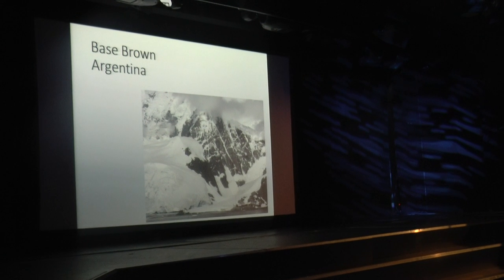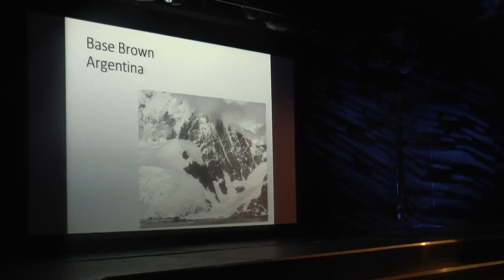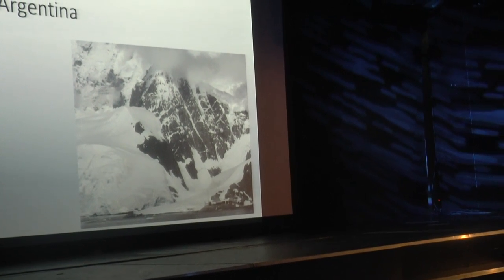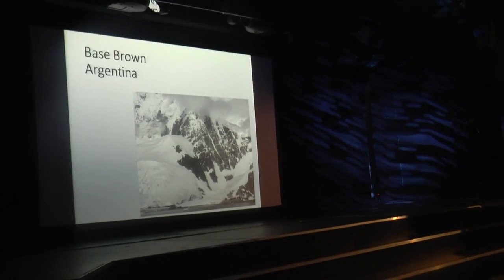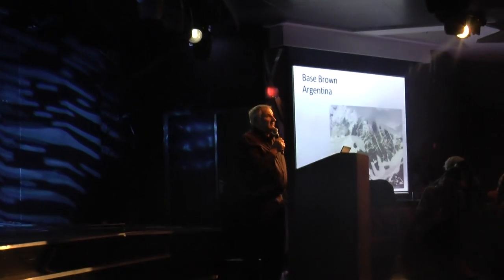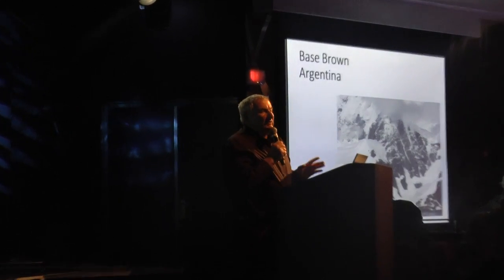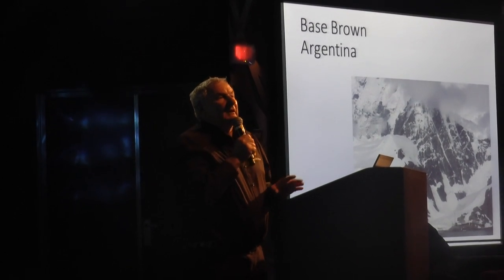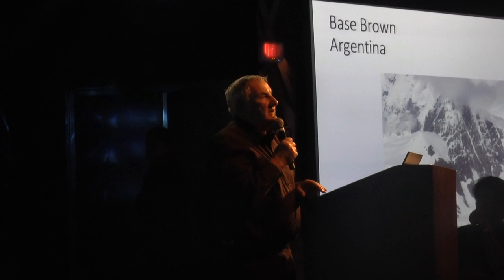Looking to the south from where we were, we could see an Argentine base — Base Brown, originally a naval base set up as Almirante Brown. It was set up in the early 1950s by the Argentine Navy, then taken over in the 1960s by researchers. It became a scientific base that produced a lot of scientific papers, but then it was left for a while and later repopulated.